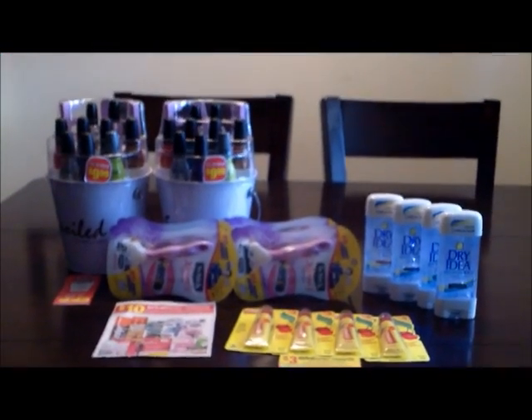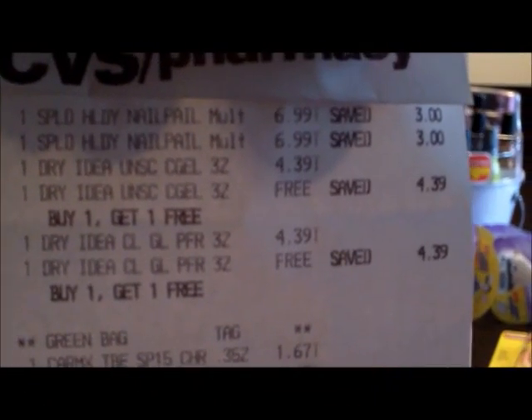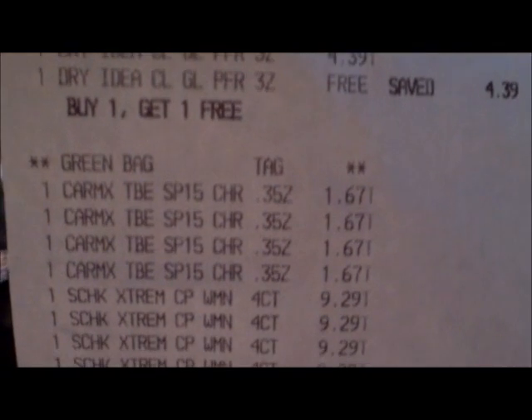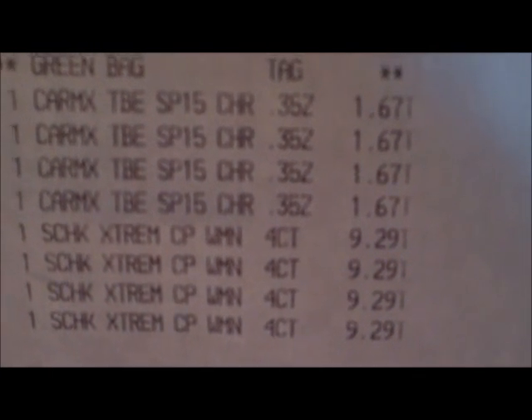So that was my shopping trip for today. Let me show you what my receipt looks like. The $6.99 is for the nail pals — I got two of those. Deodorants, $4.39, buy one get one free. I scanned my green bag tag. These are for the CarMax, so I said they were $1.69, actually $1.67. My razors were $9.29.